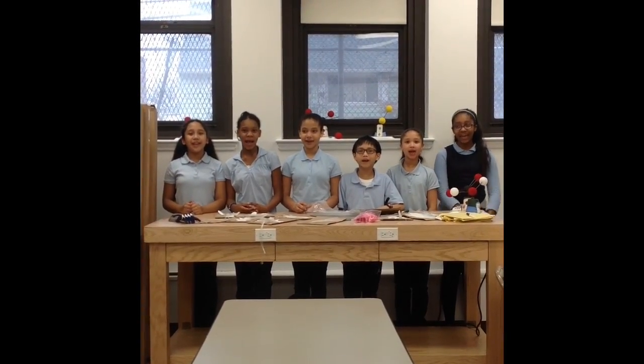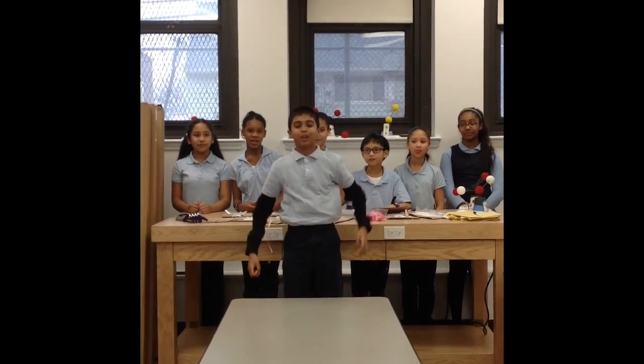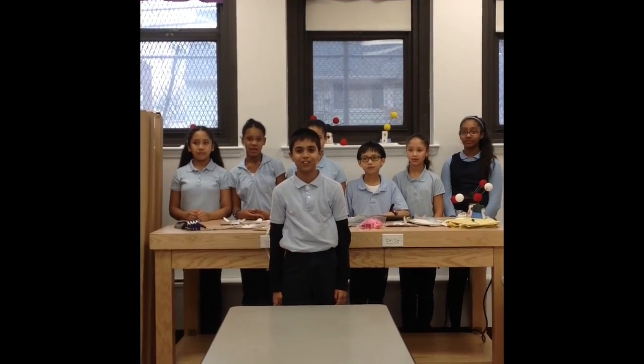Great things are happening at PS30. Our maker space is really bare. And if you give us a Science Buddies kit, the lesson will come to life.